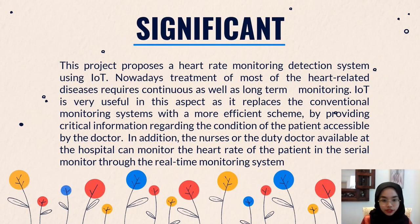Now let's look at the significance of this project. This project proposes a heart rate monitoring detection system using IoT. Nowadays, treatment for most heart-related diseases requires continuous and long-term monitoring, meaning the user, patient, or athlete needs to check their heart rate regularly. This IoT system is very useful as it replaces the conventional monitoring system. The nurse, duty doctor, coach, or user can monitor the patient's heart rate through the real-time monitoring system.